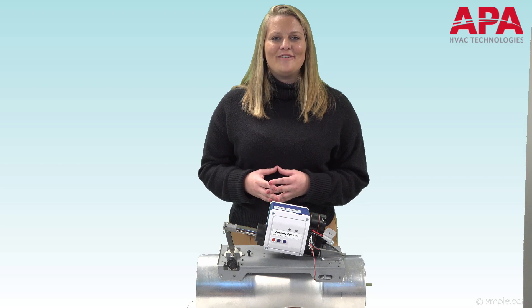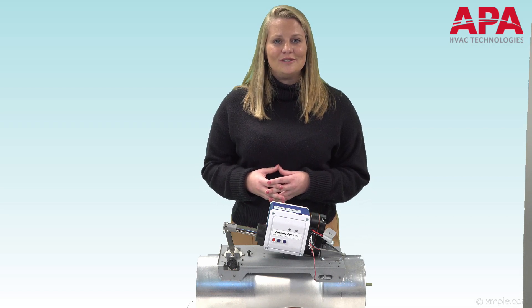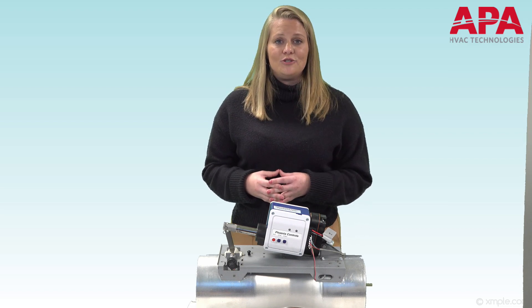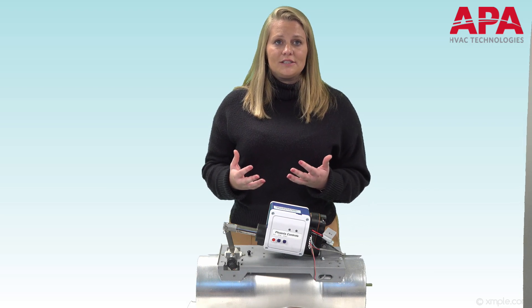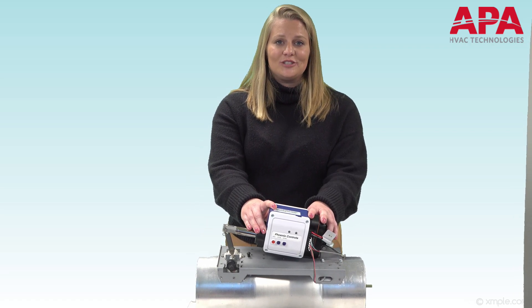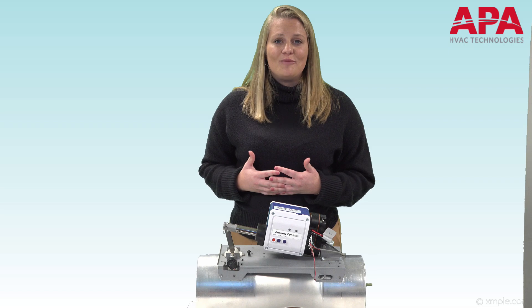Hi, my name is Ali Alfieri with APA HVAC Technologies. APA is a local representative for Phoenix Controls. Phoenix Controls is an industry leader in critical airflow controls and for over 35 years has remained committed to investing in research and development. Resultingly, we are able to tell you about some new product offerings: the 6-inch Venturi air valve and the smart high-speed electric actuator. In this video we will briefly review Phoenix Controls' new offerings and explain how they can add value to your project.